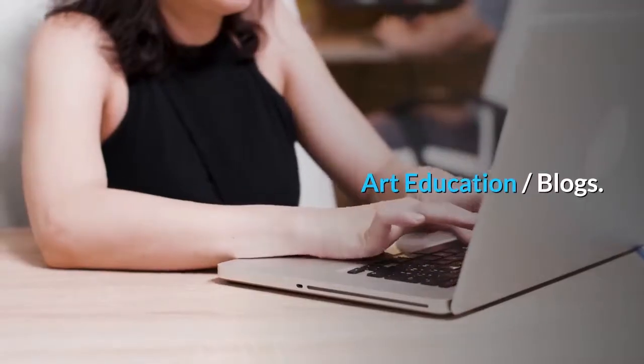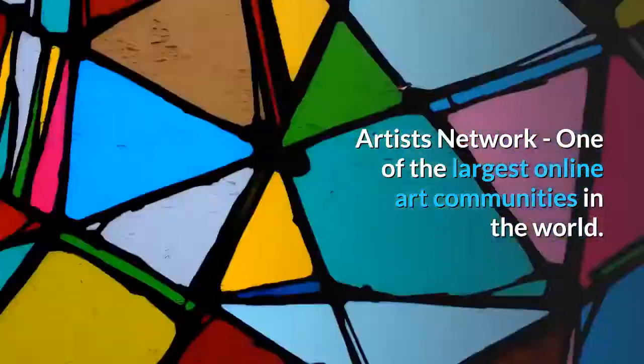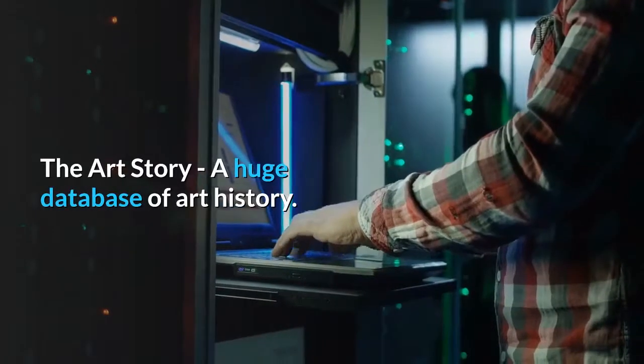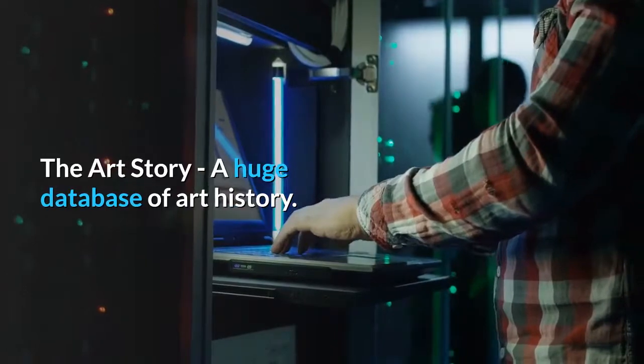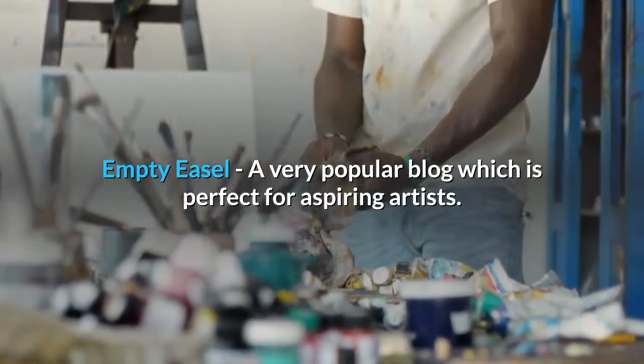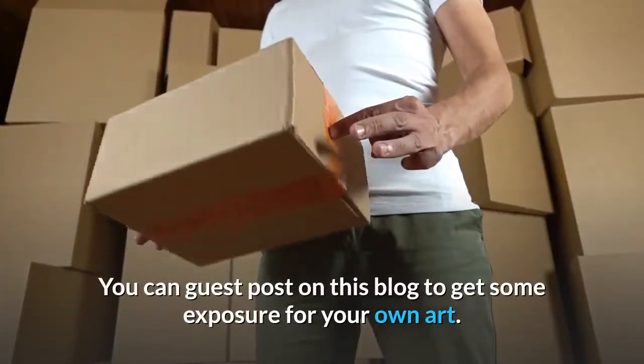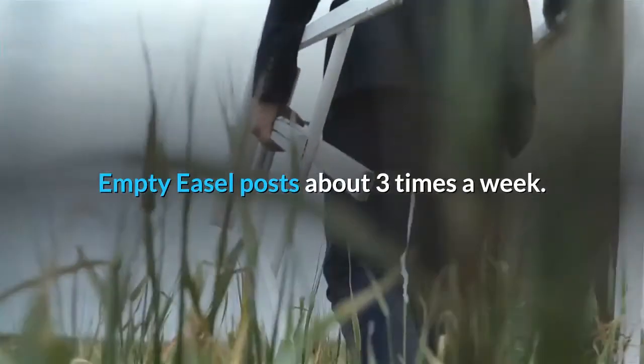Art Education blogs. Artists Network, one of the largest online art communities in the world. The Art Story, a huge database of art history. Empty Easel, a very popular blog which is perfect for aspiring artists — you can guest post on this blog to get some exposure for your own art. Empty Easel posts about three times a week.